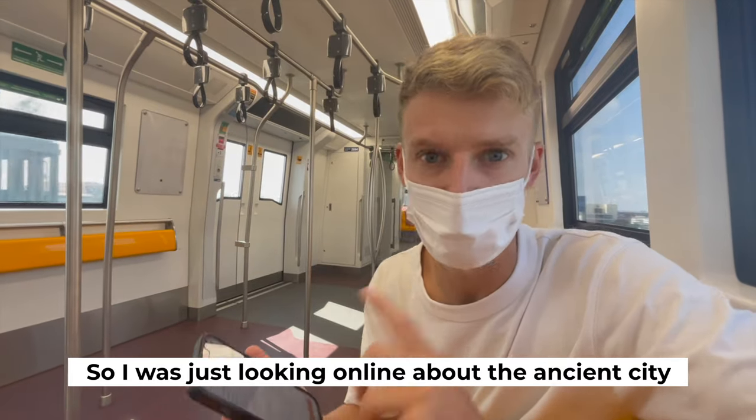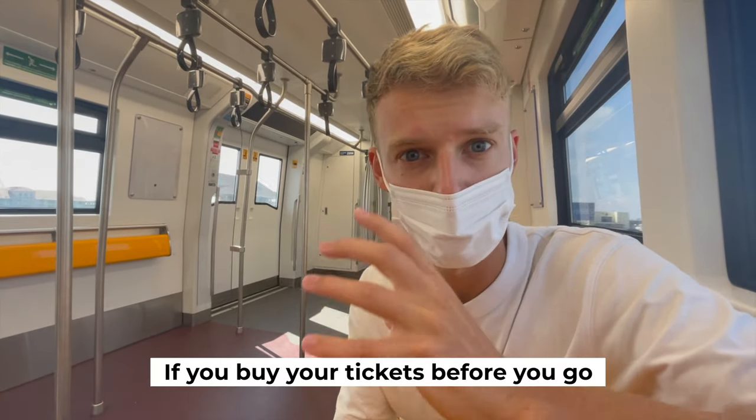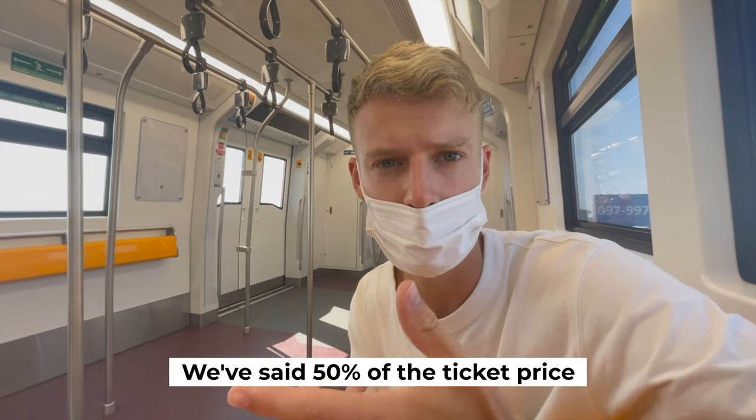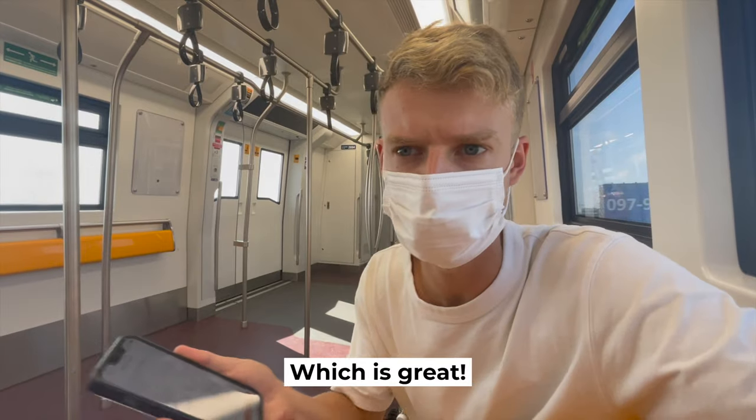I was just looking online about the ancient city and apparently if you buy your tickets before you go you save money. I've just bought them with the eSIM and we've saved like 50% of the ticket price, which is great.